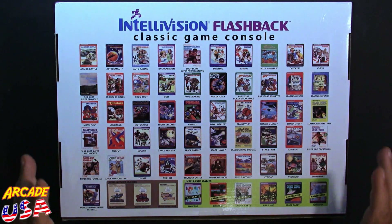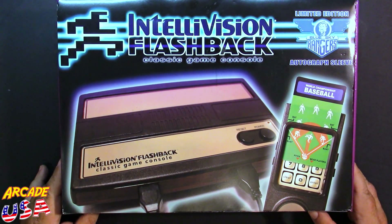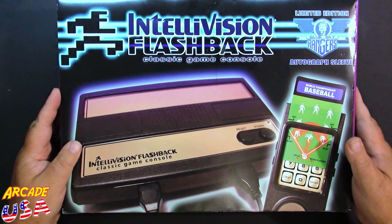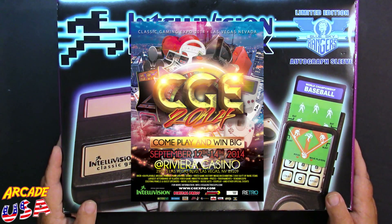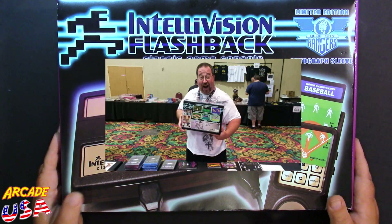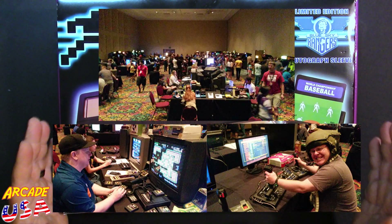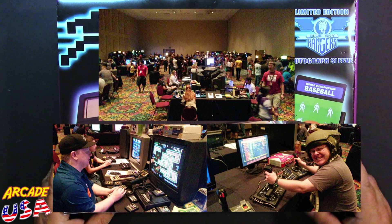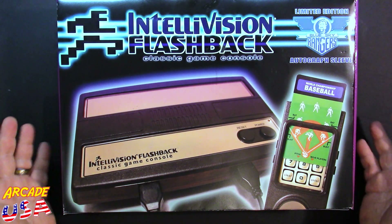But this is not the version I really like of the Intellivision Flashback. This is the limited edition Intellivision Flashback with the autograph sleeve on it. This was only available at the Classic Gaming Expo, or the Vegas Retro Gaming Expo, in 2014. I received this from my buddy Scott Schreiber who organized the Retro Expo back in 2014 as a thank you for running the console game room. I really appreciate him getting this for me. Intellivision was there — Keith Robinson was there to pretty much launch this Intellivision Flashback.